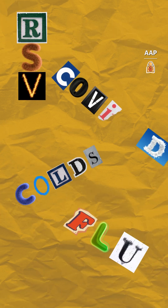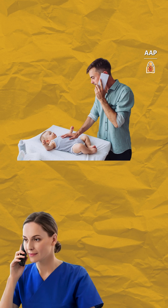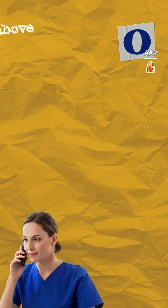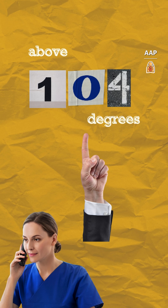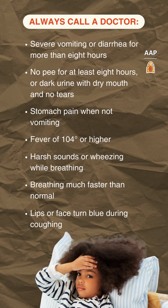No matter which illness it is, never hesitate to call your pediatrician if you are concerned about your child's symptoms. Always call if your child has a high fever above 104 degrees or has any of the symptoms you see listed here. You can take a screenshot to keep them handy.